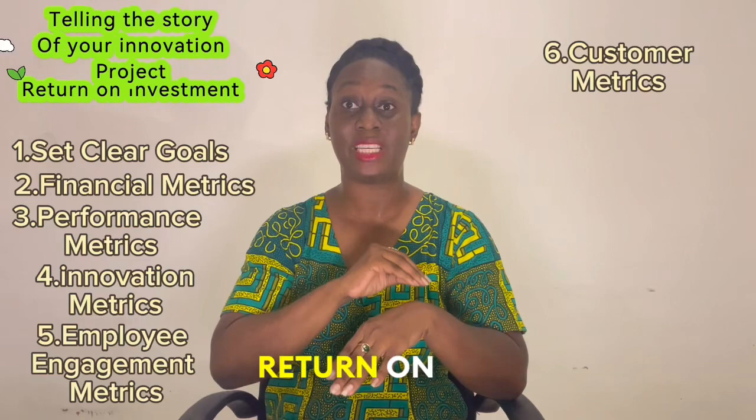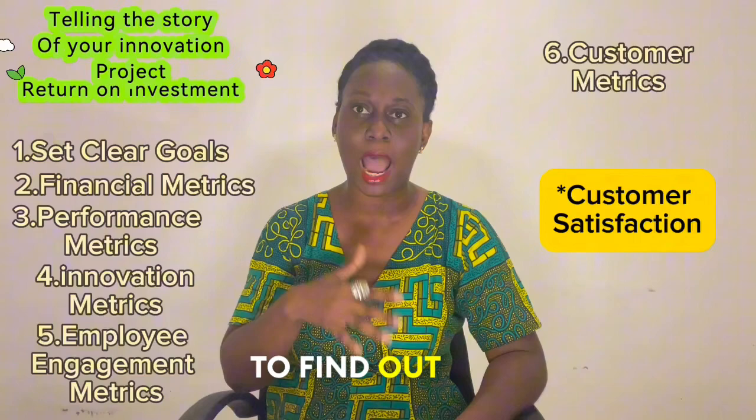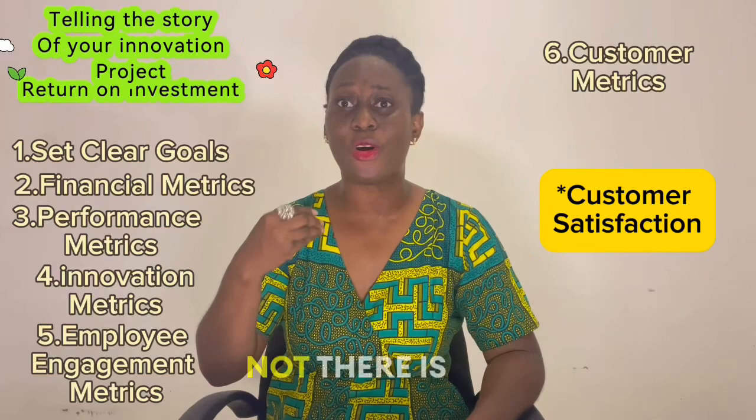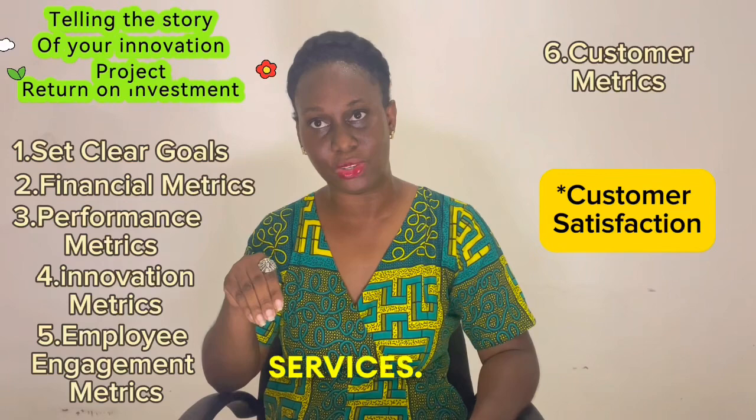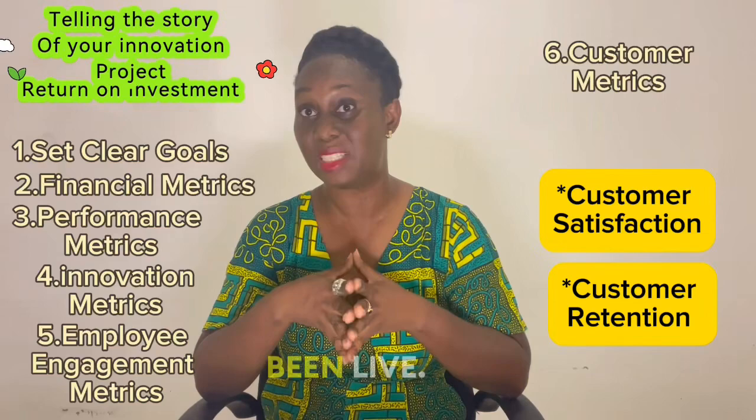Customers are a treasure trove of data for measuring return on investment on innovation projects. Here's how to tap into that. Number one: customer satisfaction — utilize surveys and feedback mechanisms to find out from your customers whether your innovation project has led to higher satisfaction and contentment with your products and services. Second: customer retention rate — calculate the percentage of customers retained over the period in which your innovation project has been live.